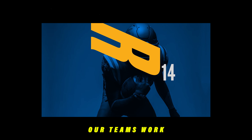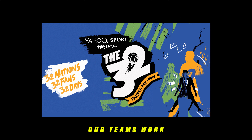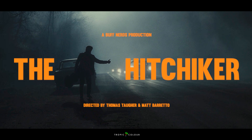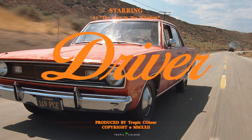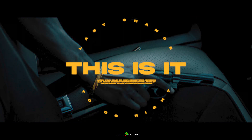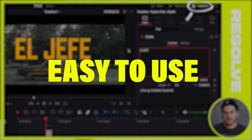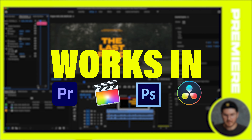So that's why we partnered with some of the best working graphic designers in the game. These guys are building titles for TV shows, features, and commercials. We pulled them into our team and had them build 20 of the most robust titles that you can use as a filmmaker, photographer, or just a creative in general.